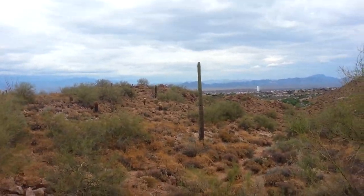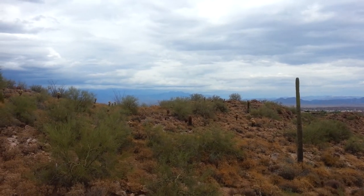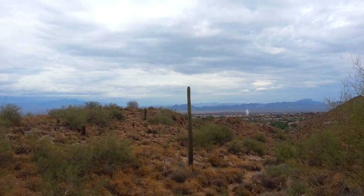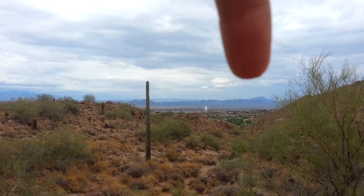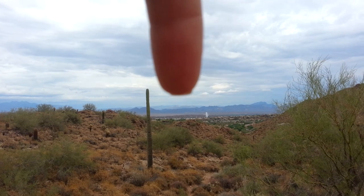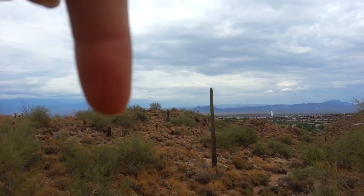It does have a beautiful view, and I suppose when you get out on that spit above it, it's even nicer. It's a pretty nice lot. You can see Tom's Thumb, Superstition, the Fountain, and Four Peaks is right there.